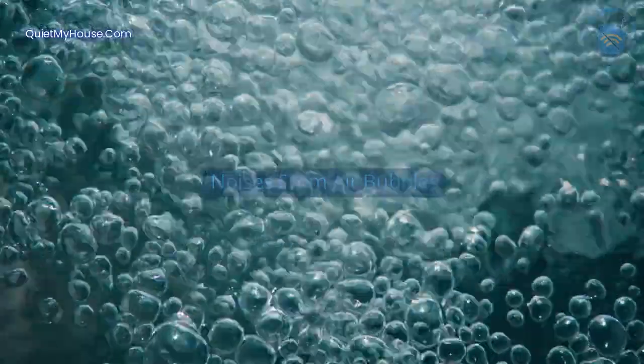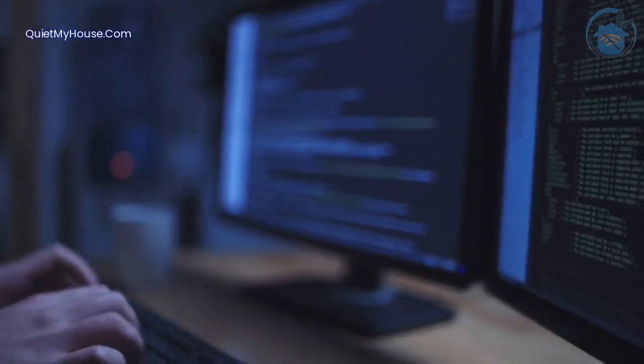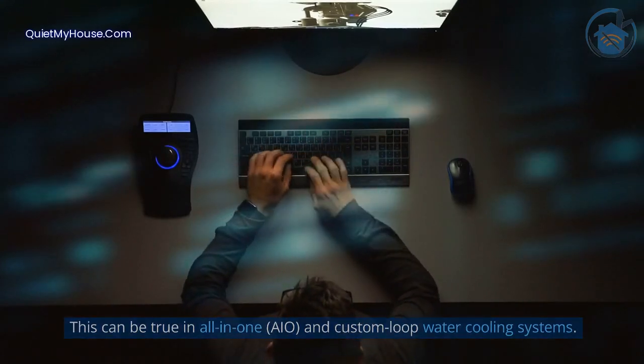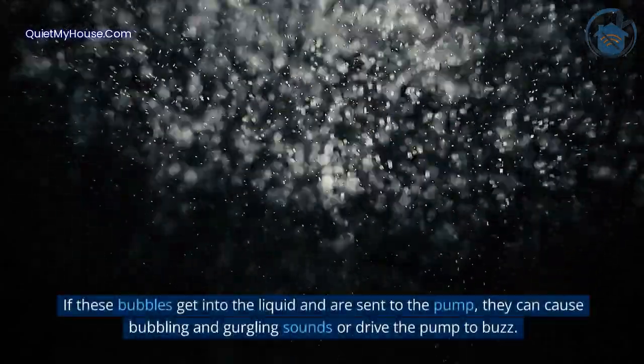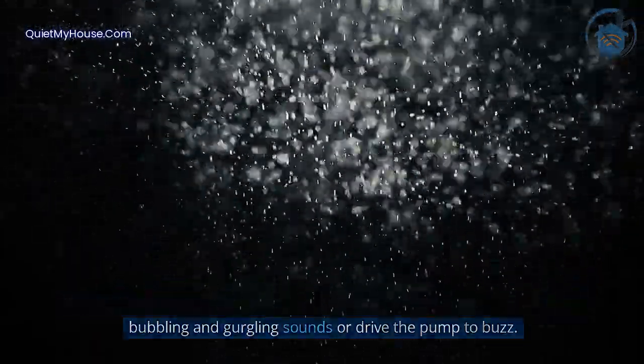Noises from air bubbles. One common cause of noises coming from water cooling systems is air bubbles. This can be true in all-in-one AIO and custom loop water cooling systems. Air bubbles can often get into the liquid of the system through the radiator. If these bubbles get into the liquid and are sent to the pump, they can cause bubbling and gurgling sounds or drive the pump to buzz.